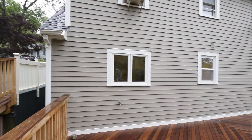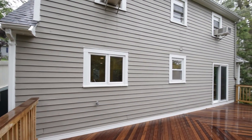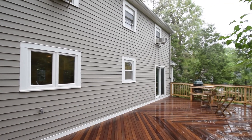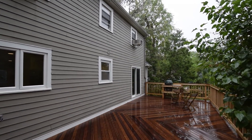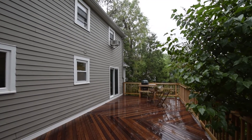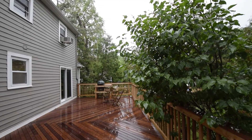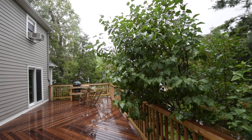Outdoor living and entertaining is easy on the huge, spacious deck overlooking the private, fully fenced backyard, offering a peaceful nature oasis with lovely curb appeal. This is the perfect place to call home.